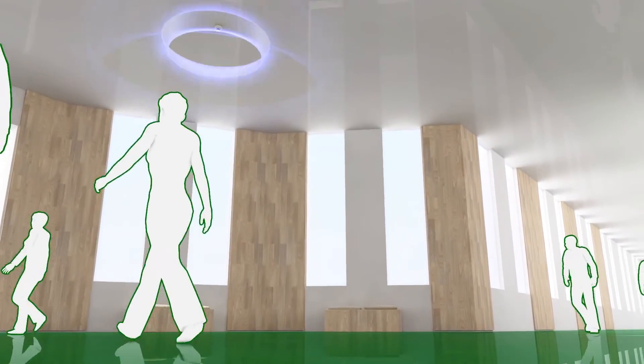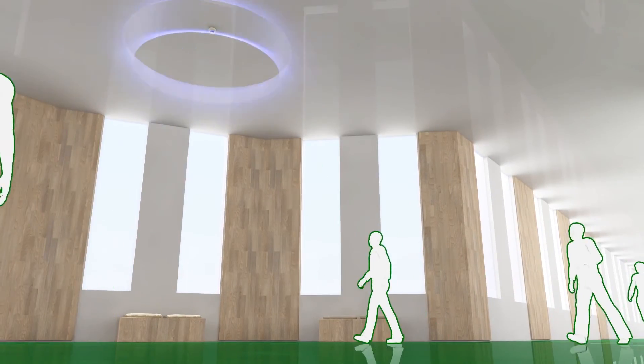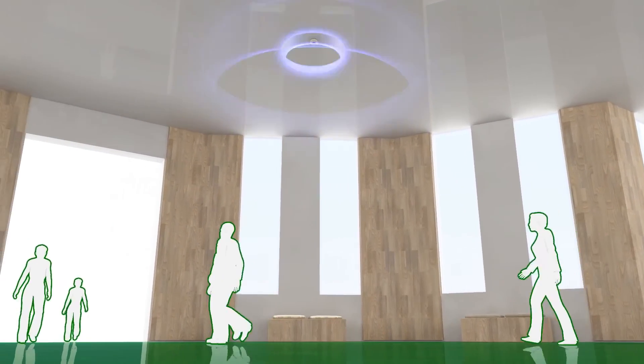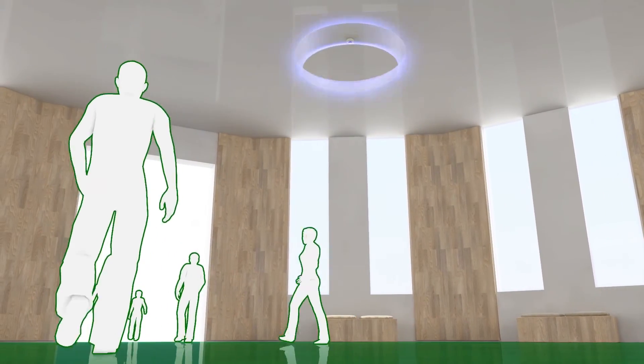Thanks to the voice alarm, the evacuation is made more efficiently in the event of fire. The targeted information also means that human life is protected even better.